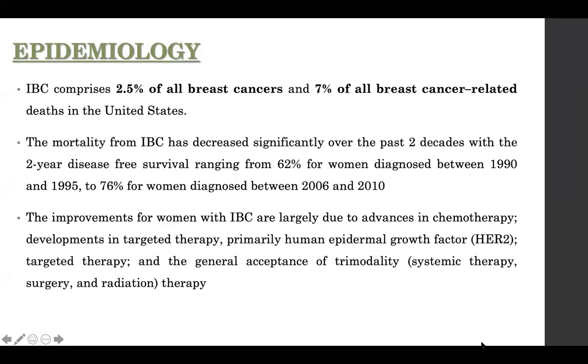Inflammatory breast carcinoma is thankfully not as frequent as other breast cancers. It comprises about 2.5% of all breast cancers and 7% of all breast cancer-related deaths in the United States. Mortality with inflammatory breast carcinoma is higher than other cancers, but the good news is that mortality from IBC has decreased significantly over the past two decades.